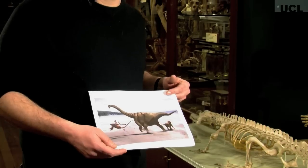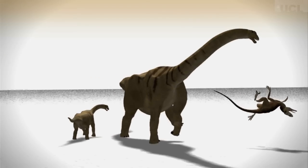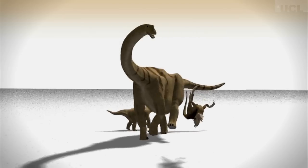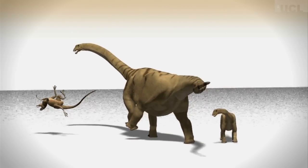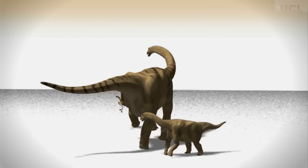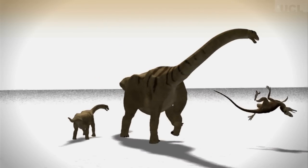We actually found the remains of at least two individuals of Brontomerus of very different sizes, so we like to think that there could have been a mother and a child. Here we have the mother defending the child from a uteraptor, which is like the raptors in Jurassic Park but bigger and scarier. Roughly speaking, you can think of the adult as being like a very big elephant, and the juvenile as being more like the size of a smallish cow.